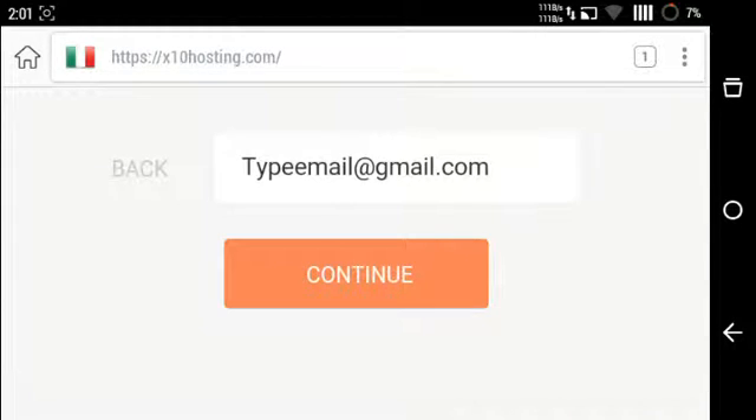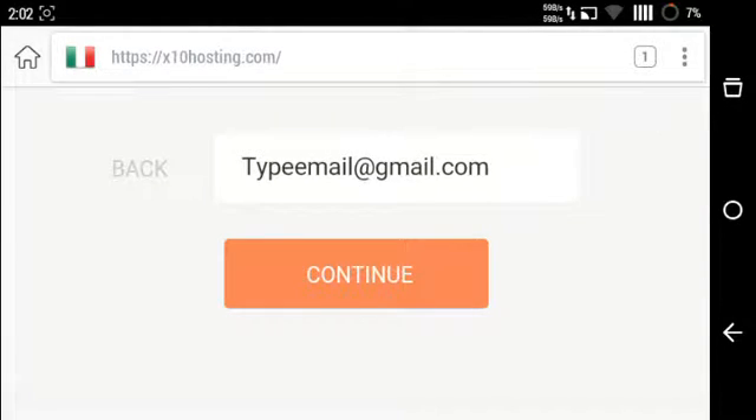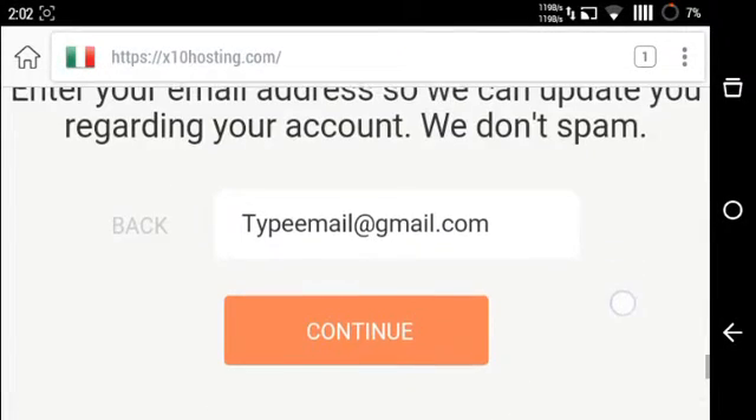Just remember: when you get the confirmation link, copy the link and open it with the same proxy settings you used to register the account. That's all. Signing off — thank you for watching. If I helped you, please subscribe and like my video. Bye!